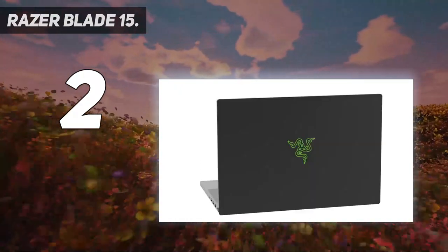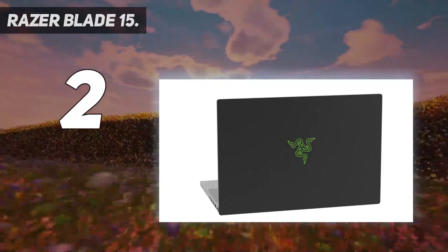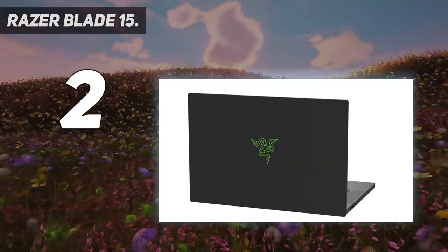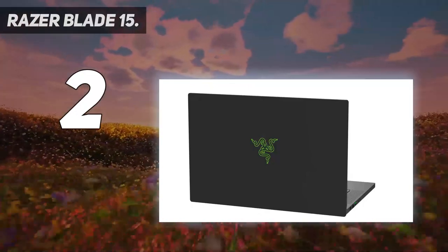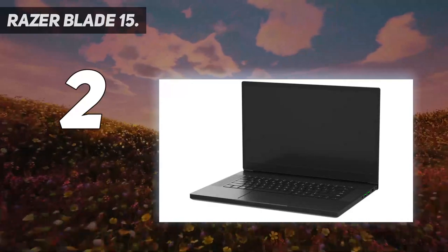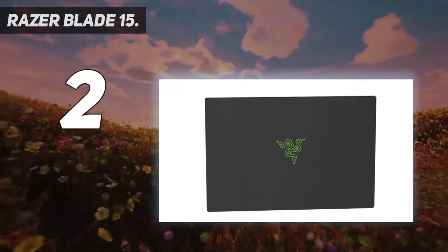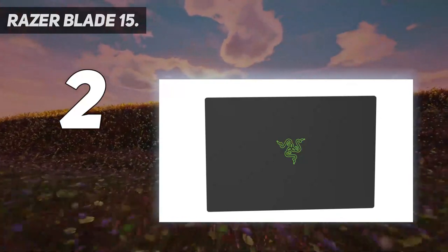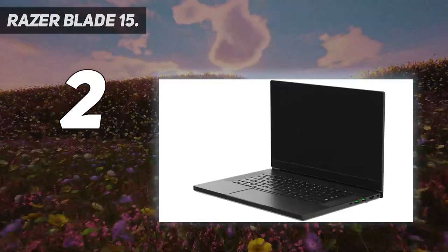Check out the 2019 Razer Blade 15 Advanced review for more background on this gaming laptop. There are still plenty of older 11th Gen Intel and even 10th Gen Intel models available, which deliver an awesome gaming experience and are generally more affordable now that the new models have launched.